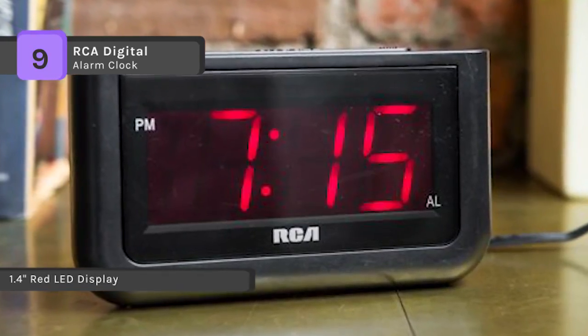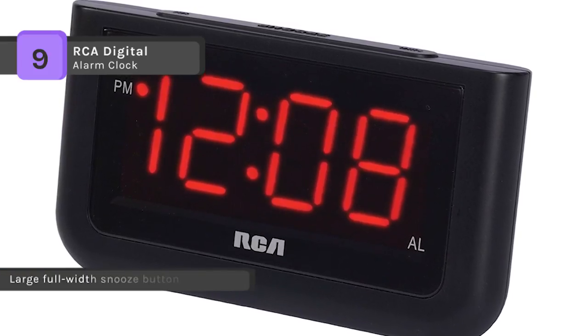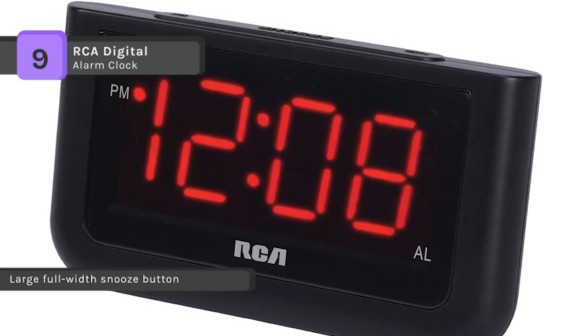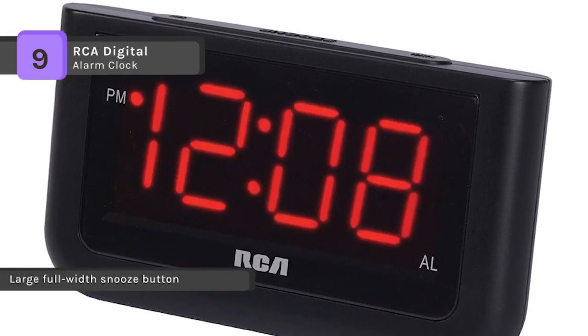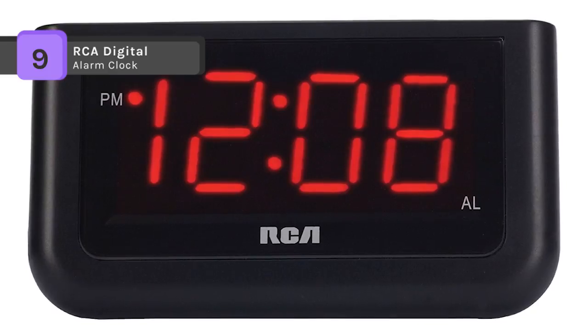The time and alarm indicator are displayed and the high-low brightness control enables you to adjust the time readout as needed. You can enjoy a comfortable and prolonged wake-up with the repeating snooze option and experience zero stress when setting the timer alarm.